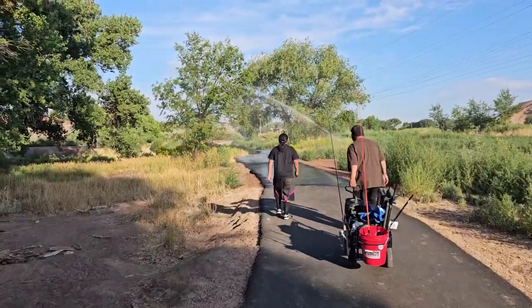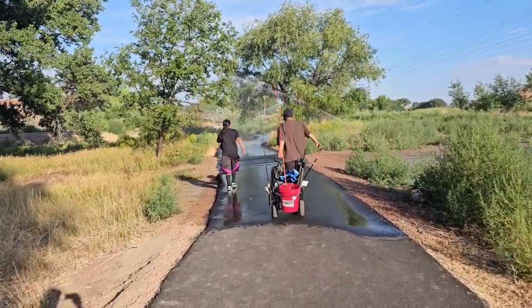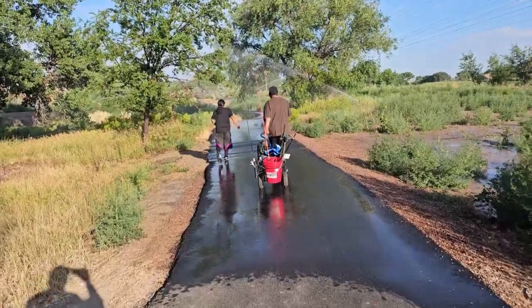Alright, we're walking to this little pond and we'll see how it goes. I've never been here before. Sprinklers are on, so that's going to kind of suck, but we'll see.